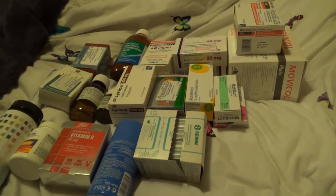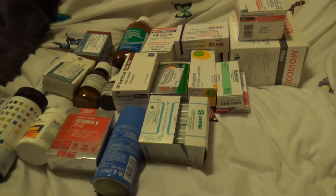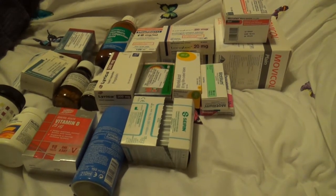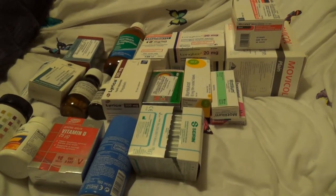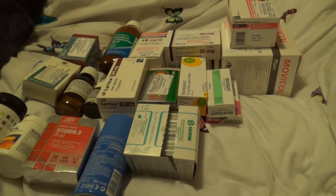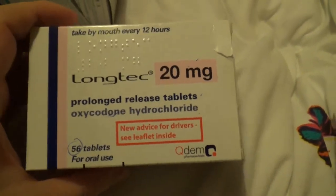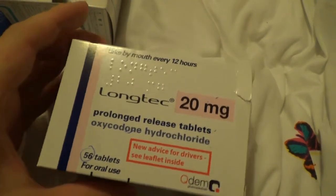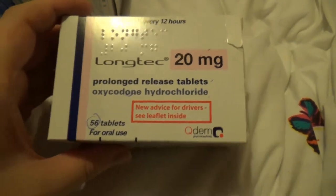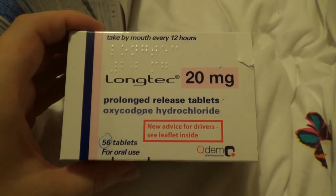Apologies in advance if any rats come scurrying past — there are a couple of them free-ranging on my bed, which seemed the obvious place to show the drugs. I take them for lots of different things; not all of it is pain. There are other things in the mixture. I'll start off with my general daily routine. This stuff is oxycodone, which is a strong opioid — three to five times stronger than morphine effectively. This is my everyday drug. It's nasty stuff really; it's incredibly addictive.